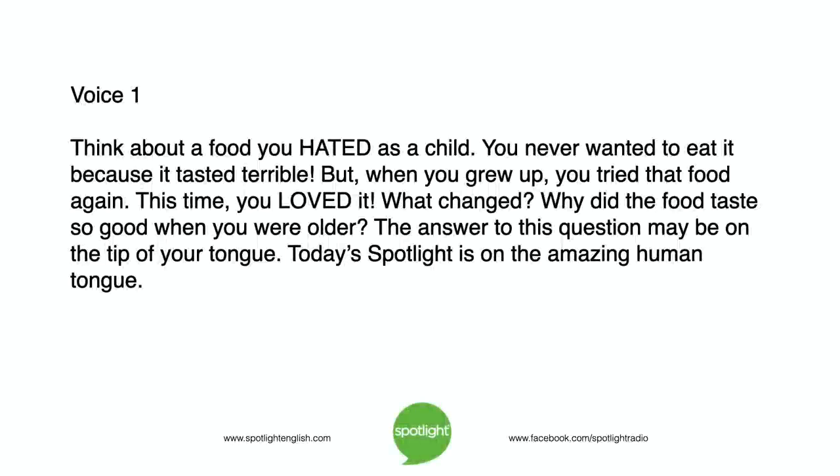Think about a food you hated as a child. You never wanted to eat it because it tasted terrible. But when you grew up, you tried that food again. This time, you loved it. What changed?